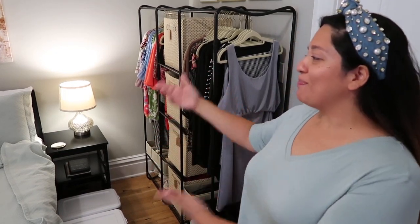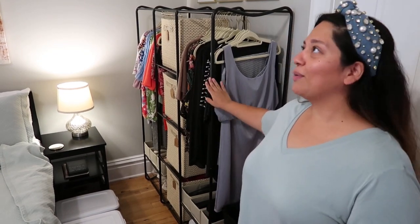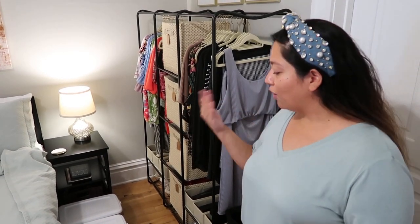I wanted to specifically talk about the stuff I store on my side of the bed, near my makeshift closet. Our apartment lacks closet space — we have one small closet, Terrence uses that, and I use this makeshift one. So if you lack closet space, definitely get a makeshift closet you can place somewhere because they really come in handy. Because it's smaller, I do have to transition my clothing per season — right now all my fall and winter clothing is stored in the basement and I have all my summer clothing out.